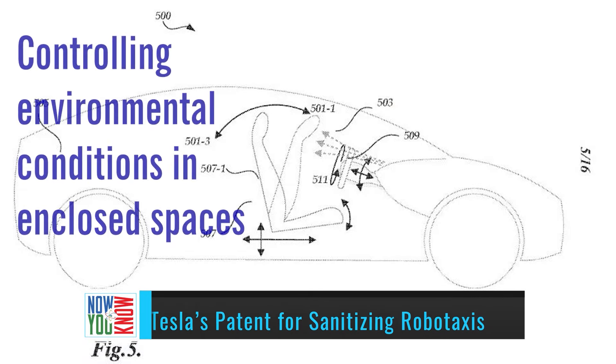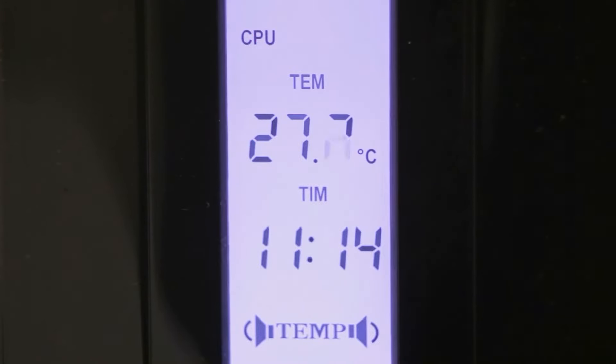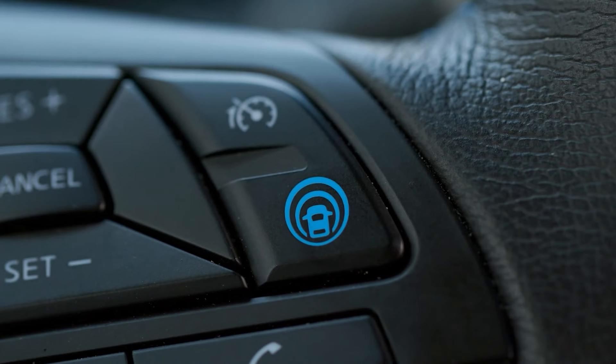We're now getting our first look at a patent that Tesla filed for called Controlling Environmental Conditions in Enclosed Spaces. Tesla's patent outlines the use of multiple sensors to monitor the vehicle's interior environment.